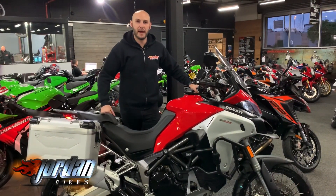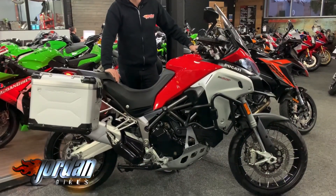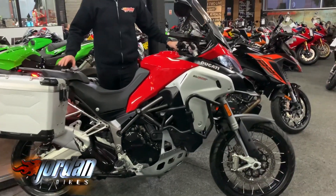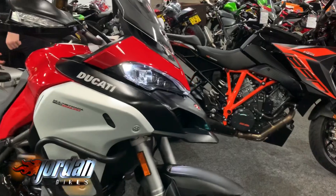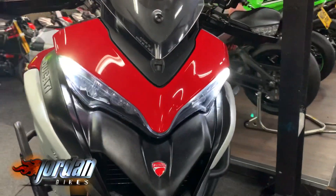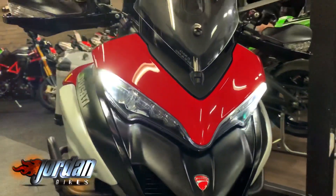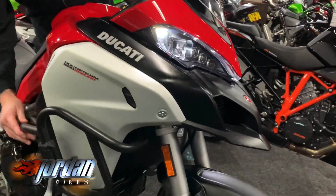How are you doing guys, it's Joe from Jordan Bikes. Today I've got for sale this absolutely cracking Ducati 1200 Multistrada Enduro. It's a 2018 on a 68 plate, it's only done 3,170 miles and it is beautiful — real nice clean thing. Full LED lights on this one.